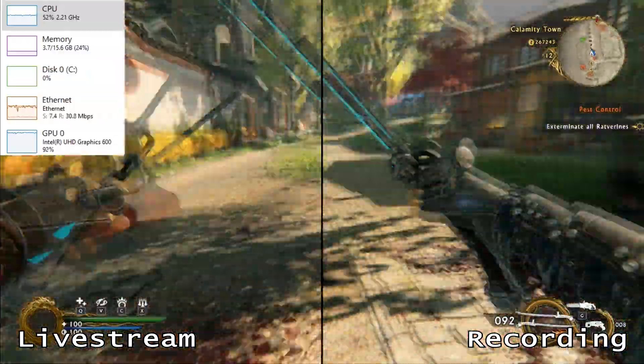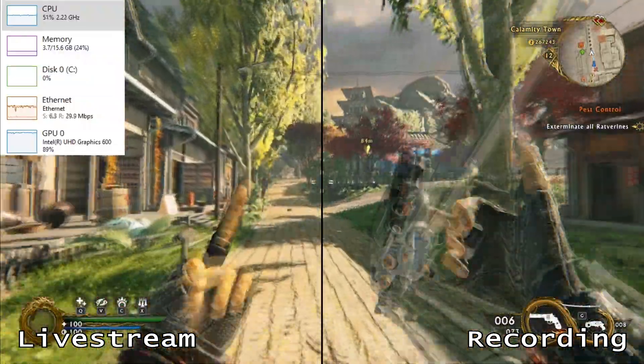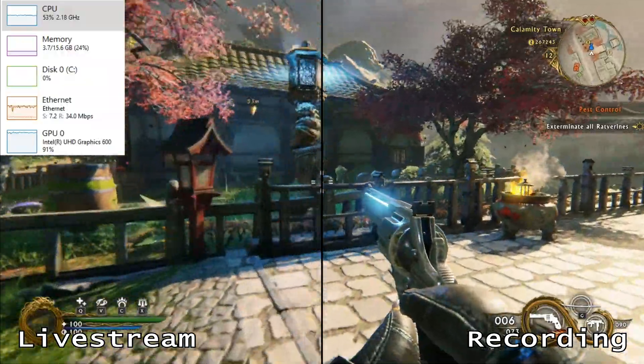Is GeForce Now perfect? No. Is it perfect enough? I think so. Check out the description below for links to the raw videos if you're interested in doing your own comparisons. Thanks for watching. Peace out.